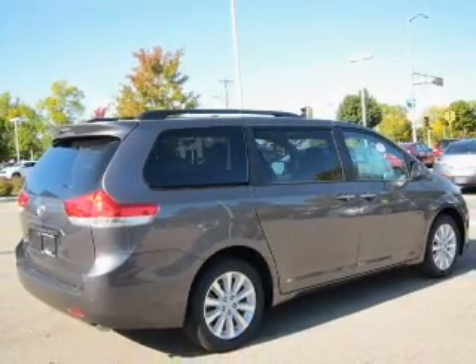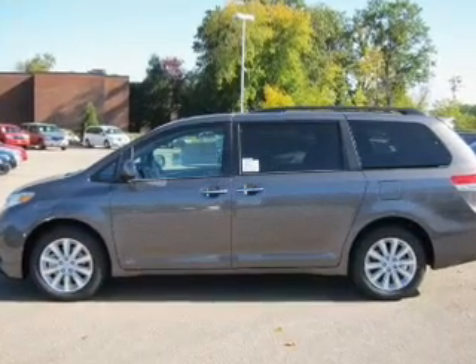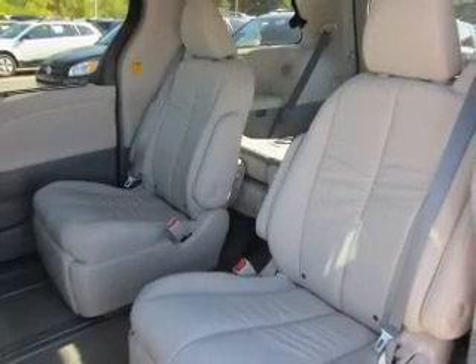With a solid six-cylinder engine that responds smoothly to its six-speed automatic transmission. Navigation included to help you get to your destination with ease.